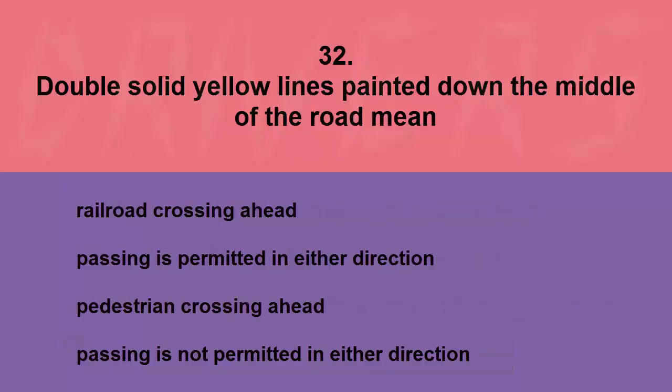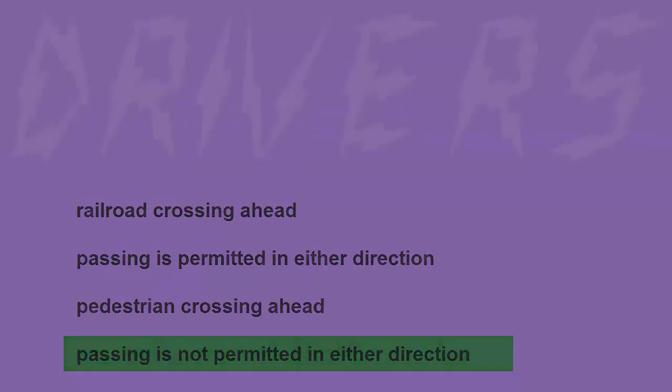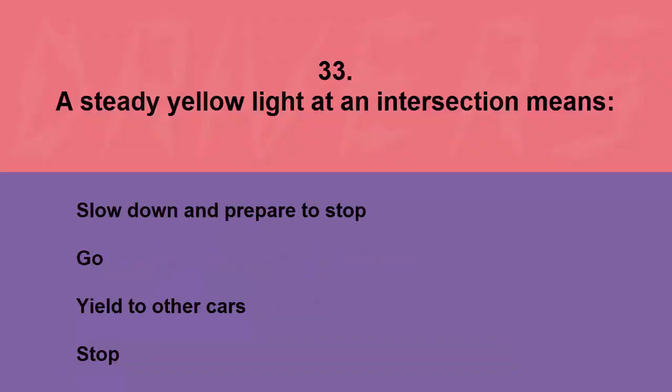Double solid yellow lines painted down the middle of the road mean: railroad crossing ahead, passing is permitted in either direction, pedestrian crossing ahead, or passing is not permitted in either direction. The correct answer is passing is not permitted in either direction. A steady yellow light at an intersection means: slow down and prepare to stop, go, yield to other cars, or stop. The correct answer is slow down and prepare to stop.